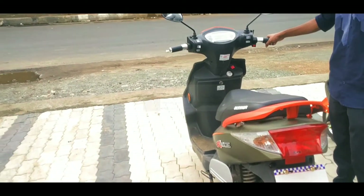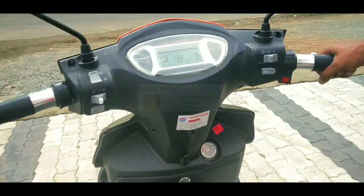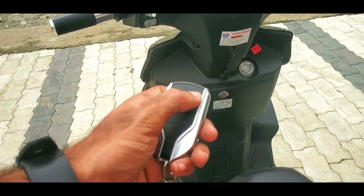We can see that the scooter is now turned on and the digital display is working. Using this key, we now turn off the vehicle.